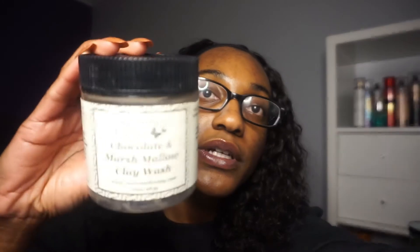Next I have the Sorenzo Beauty Chocolate and Marshmallow Clay Wash. This was a super good clay wash — really awesome. It set the standard for me with clay washes. My hair felt clean, softened, and moisturized — a good balance of cleanliness and moisturization, and it made my curls pop. Definitely check out my demo video. I already have three or four more co-washes from this brand. It was an instant staple — every other clay wash I try, I'm going to compare to this one.